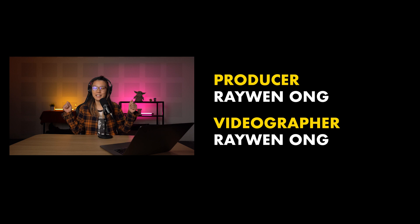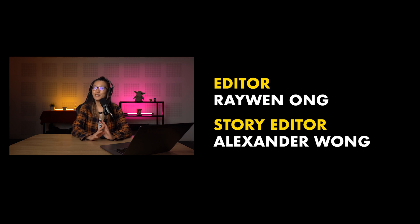Thank you guys so much for watching. Remember to like our video if you liked it and subscribe to our YouTube channel if you haven't already. Click the notification bell so you don't miss any future videos. See you in the next one — bye!